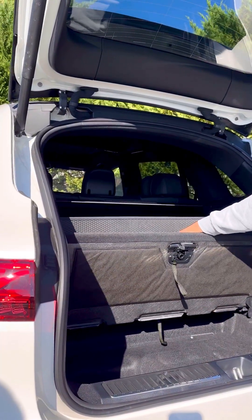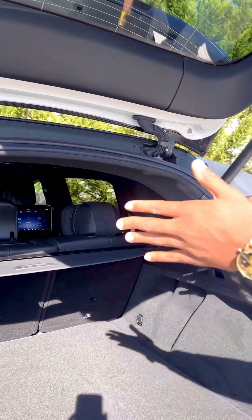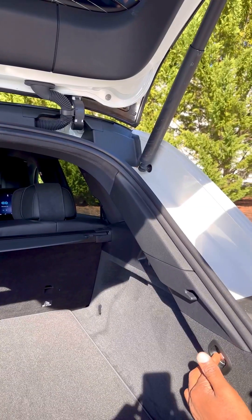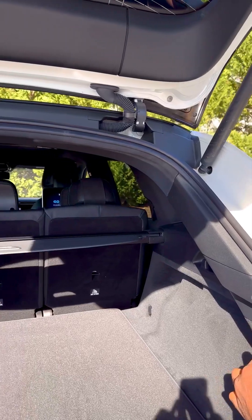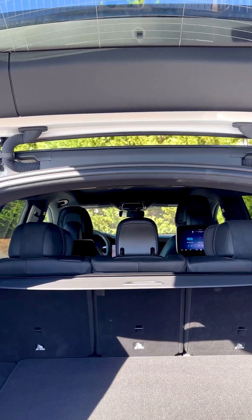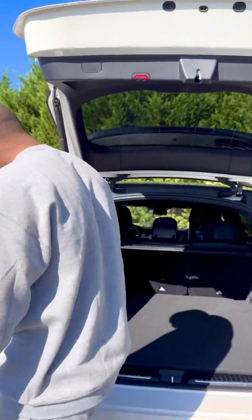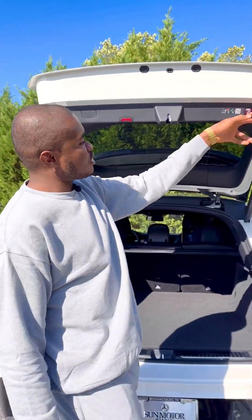Right here we have another storage compartment where you can store your jack or whatever tools you have. And if this space is not special to you anymore, you can actually fold the back seat — just click this button right here and it folds down.